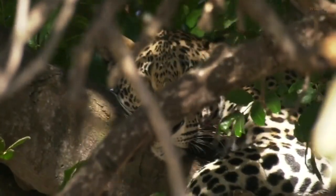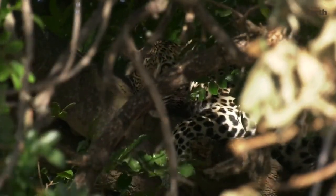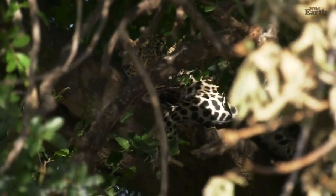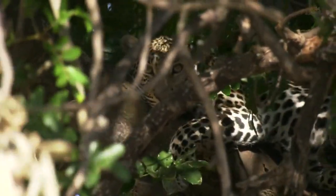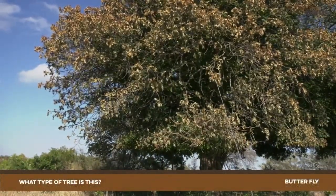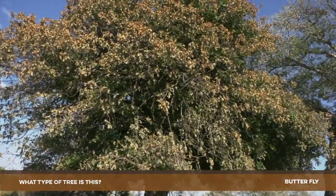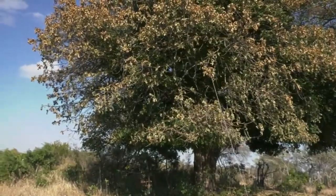I'm just going to creep back a little bit. So this is a butterfly tree — it's actually quite a distinctive tree because it creates such a beautiful canopy of leaves. It's a tree called a natal mahogany, and it's a bit unusual to see it all dead like this — they usually keep their leaves quite nicely throughout the year.